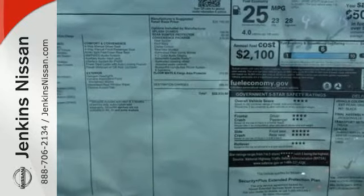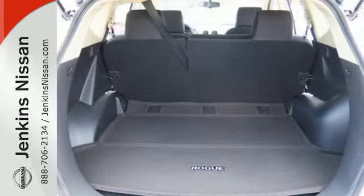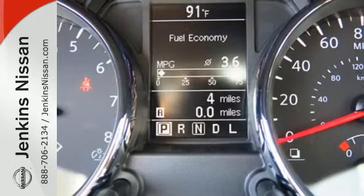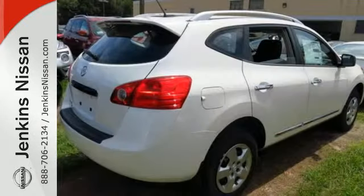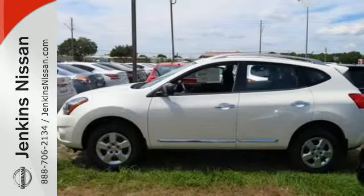It features an X-Tronic continuously variable transmission, tire pressure monitor, and keyless entry. Most importantly, you don't have to worry about safety with the advanced airbag system and stability and traction control. The Rogue Select is the perfect fit.